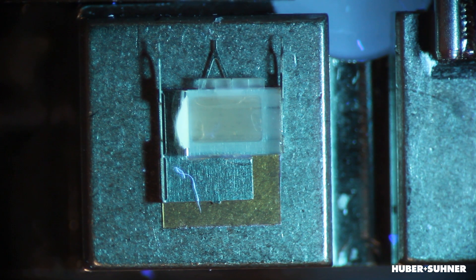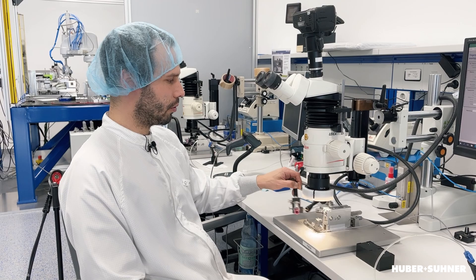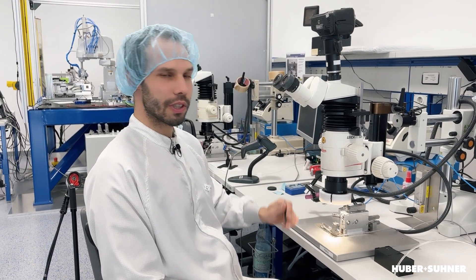After 10 seconds the adhesive is fully cured and we can remove the UV lamp — the process is finished. I hope you learned something today, and we will see you next time. Bye!